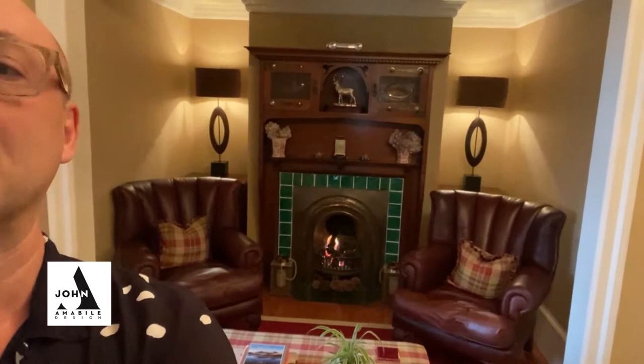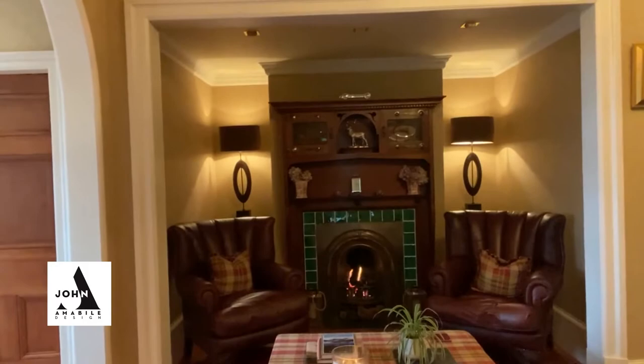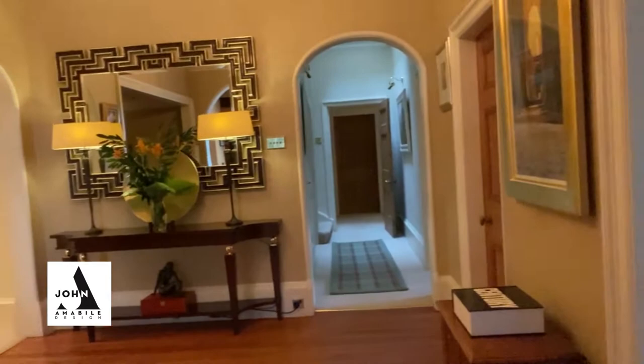I'm in the entrance hallway here and what an amazing entrance hallway. In the entrance hallway, we have a beautiful welcoming, almost nook with a fire, and it's like entering a beautiful boutique hotel but it's got that emphasis of character and personality into it.